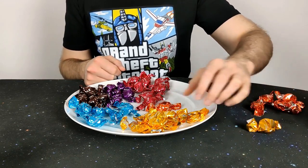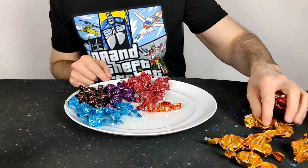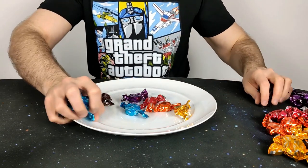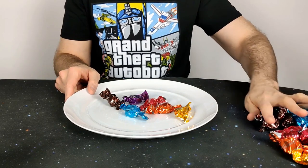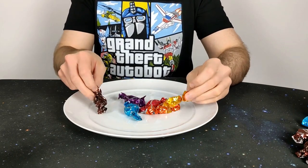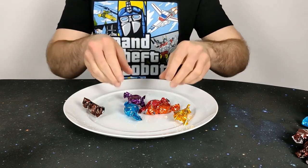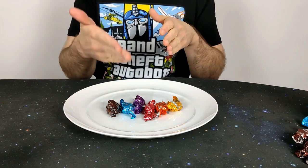Let me confirm those counts. Yeah, it's seven fudge. Of all the ones to have seven of, fudge is not the one — it's a rubbish flavour. They all look about the same size, and even if there's some weight difference, I don't believe it would be enough to justify having four of some and seven of others. It's really poor distribution.